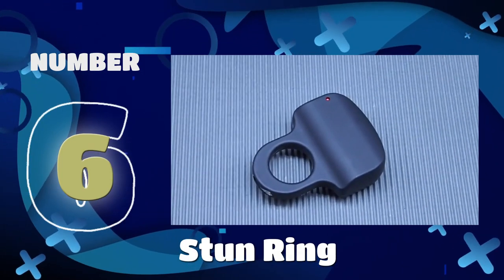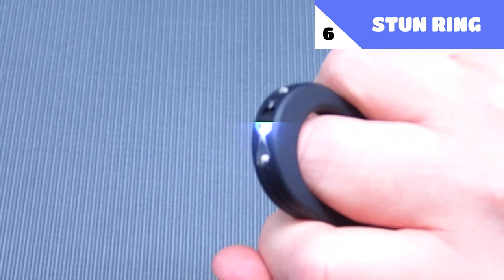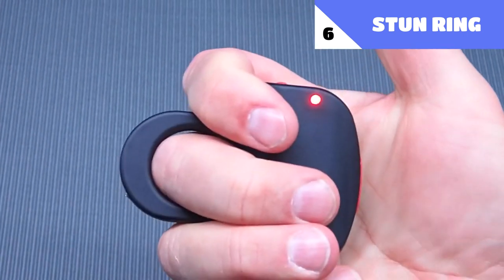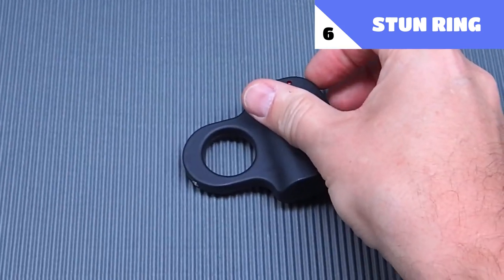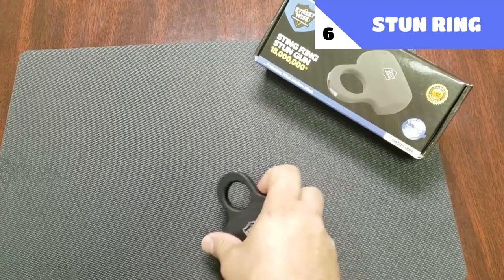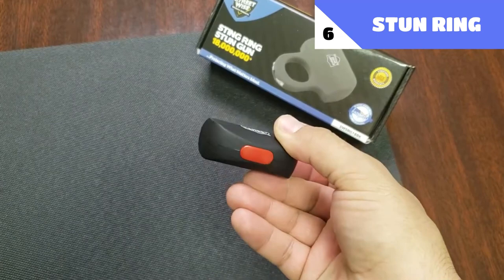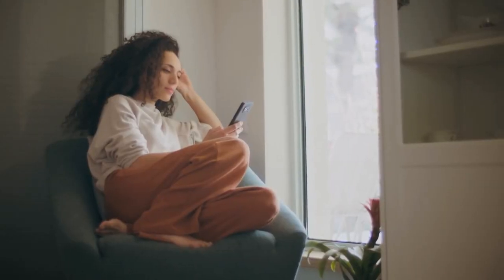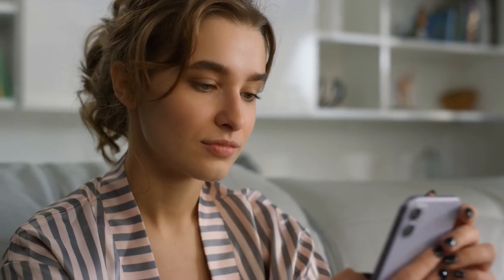Number 6: Stun Ring. This little ring was designed by Streetwise and may be worn on your finger. It has a button on top — if your opponent touches the button, a strong shock will be sent out, totally incapacitating them while doing no injury to you. Thousands of women throughout the globe are already benefiting from this, and it might save your life too! Before we proceed, please let us know if you're enjoying this video by giving it a thumbs up and subscribing to our channel so you don't miss any of our future technology-related uploads.